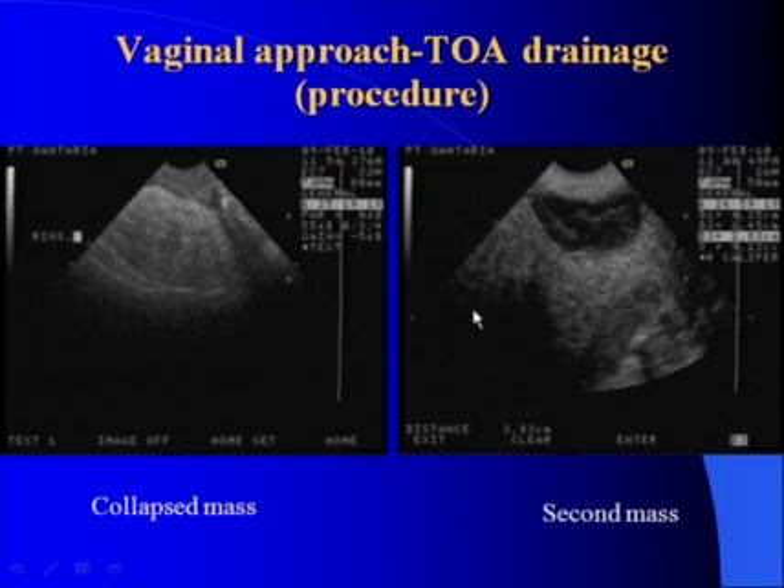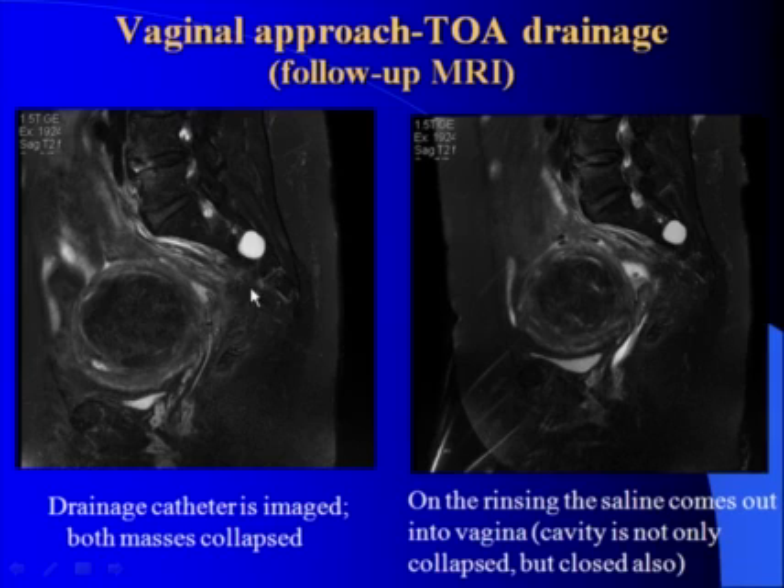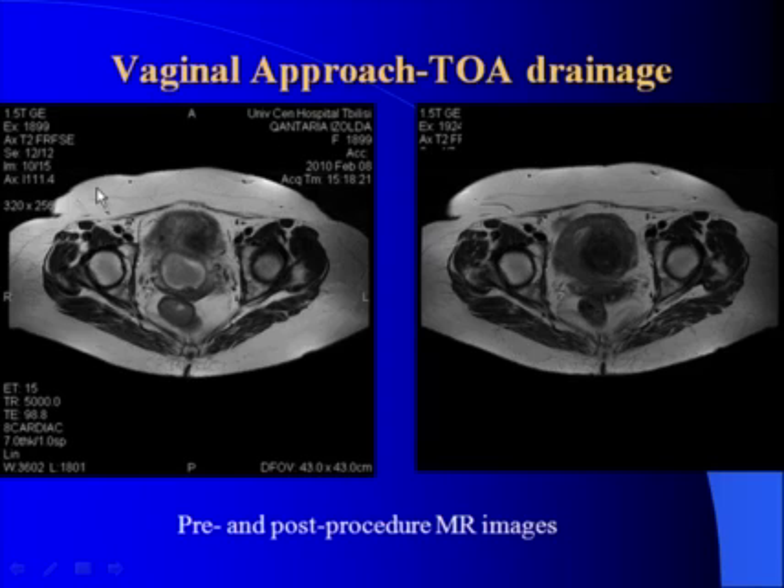The smaller mass remained uncollapsed. You can see the fibroid, a bit of endometrium, and empty bladder. This is the catheter placed in the drained mass, and as you see, the smaller mass is also collapsed after the rinsing procedure. Saline was injected using the catheter, and you see that this mass cannot contain even three to five cc's of saline, meaning a positive result was achieved and the catheter was withdrawn.